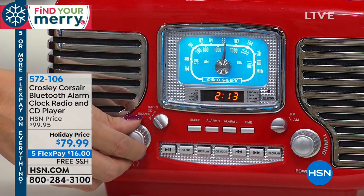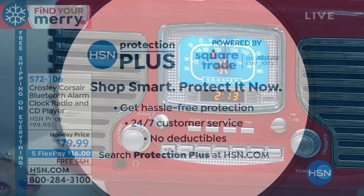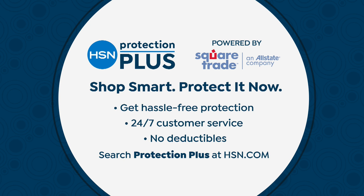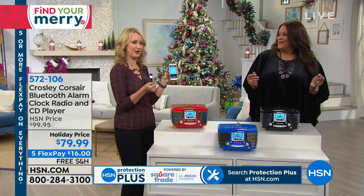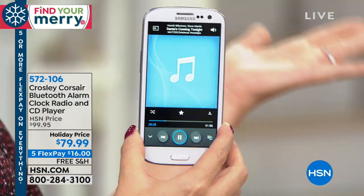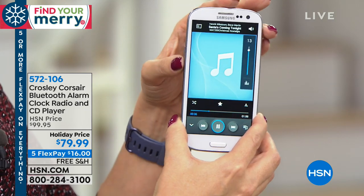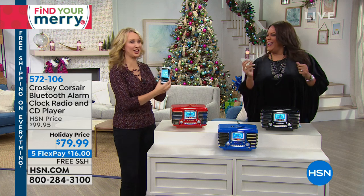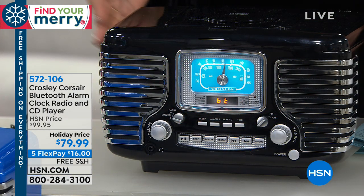This qualifies for HSN Protection Plus — two years of protection, 24/7 customer service, no deductibles, for $17.95. I'm actually streaming music right now via the built-in Bluetooth feature. All the music trapped on your phones and tablets with their terrible speakers — you can stream wirelessly from all the way across the room on your Crosley. Listen to how great that sounds — it's such a fun way to enjoy your music with the whole family. What a way to liven up a holiday gathering!